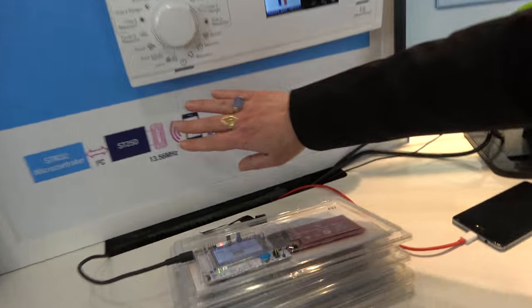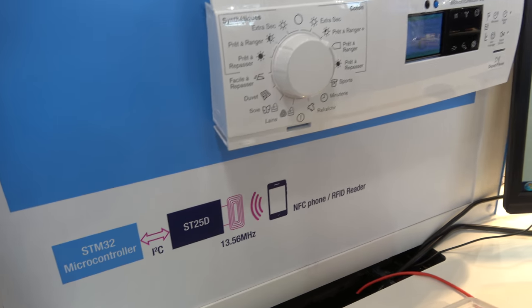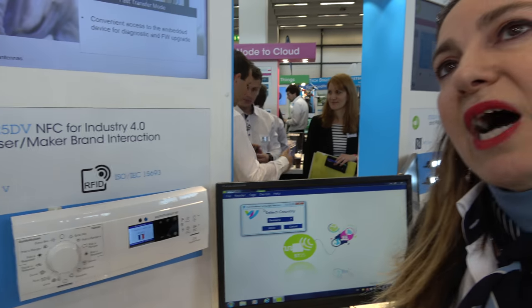NFC is shipping billions of tags every year. Most of them are not dynamic. Dynamic means we're adding a second interface to the usual RF interface — generally a wired interface. The most common one is I2C, which allows the product to communicate with a microcontroller behind it.